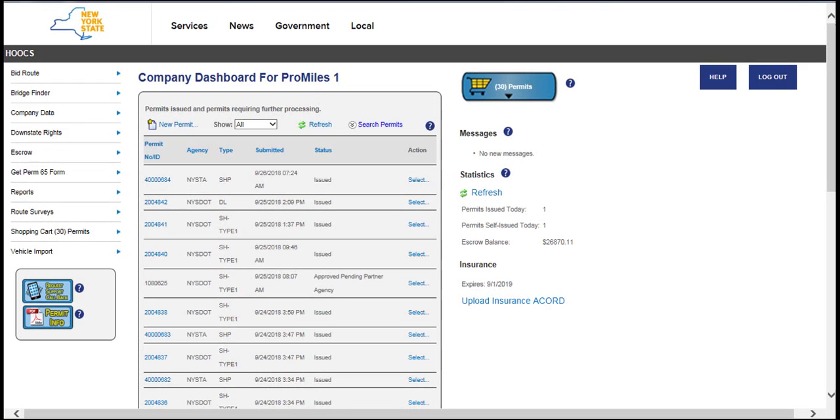Welcome to the Highway Oversize Overweight Credentialing System, also known as Hooks, user tutorial videos. This video will guide you through ordering a new thruway permit in Hooks at hooks.dot.ny.gov. This and other tutorial videos can be found by clicking the Help button at the top right of the Company Dashboard and on the landing page once the Logout button is clicked.